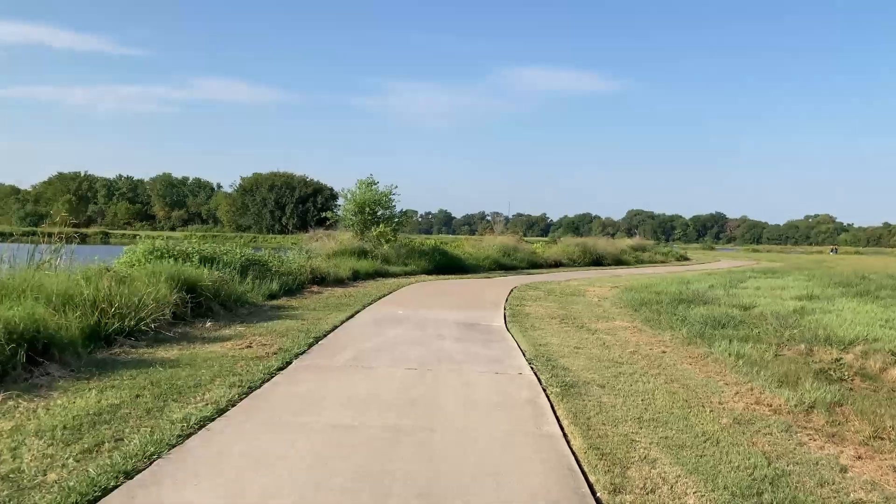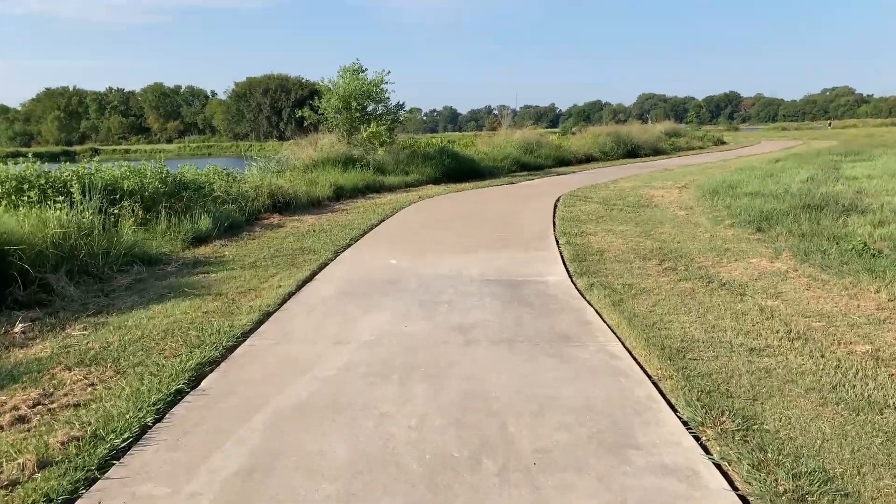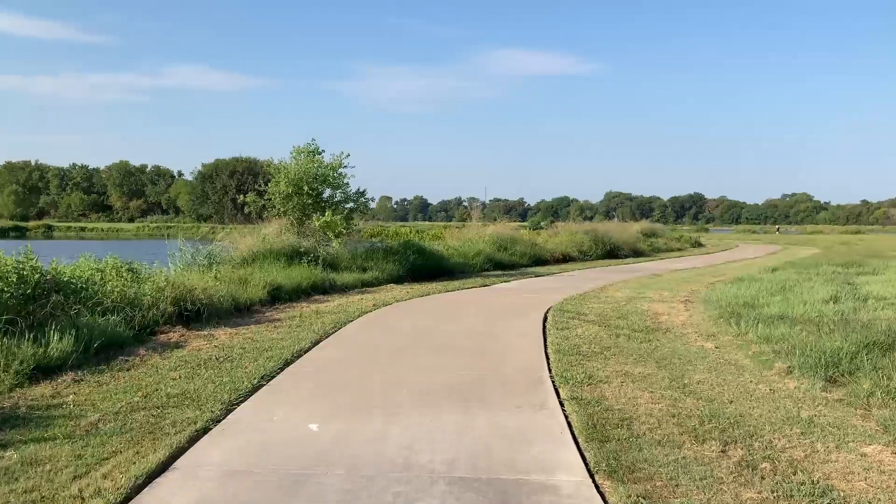It's pretty quiet out there, well except for the wind that is always here.